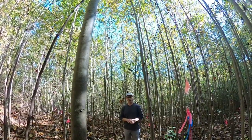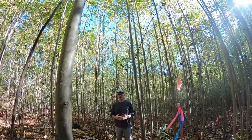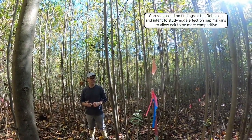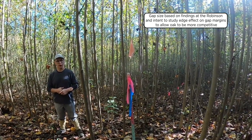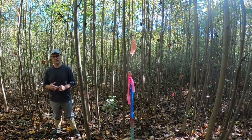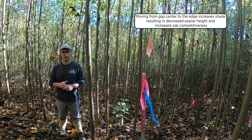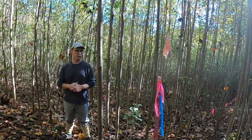The 200-foot gap size came from research we'd done on Robinson Forest looking at different opening sizes. We chose an intermediate gap size to provide more edge effect on the outer margins, allowing oak to be more competitive. As we move from the gap center to the outer margins, we see a continued effect of shading from the adjacent overstory canopy, reducing available light levels. We also see a shift in yellow poplar height and better competition from our oak species.